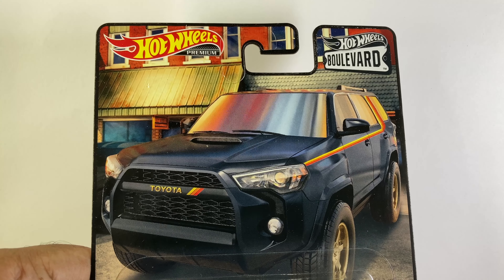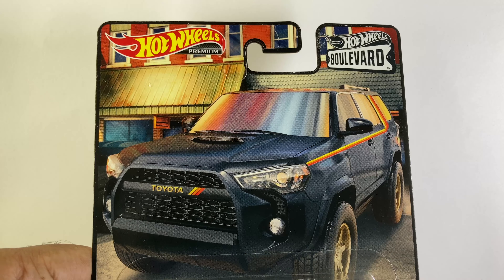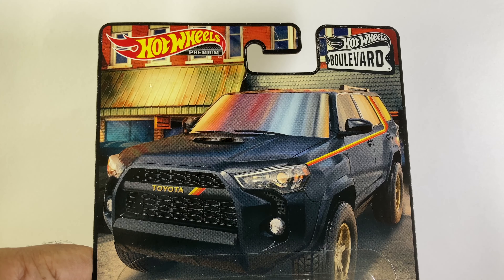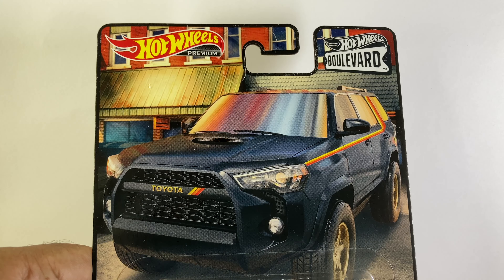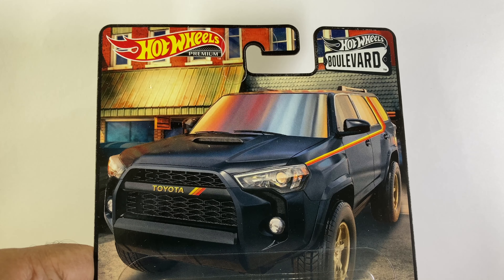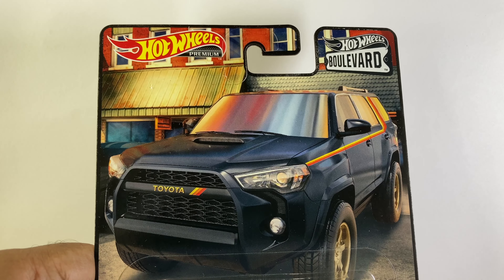Hey, what's up everyone, this is CJ and you guys are watching Just For Fun. Today I want to show you the top five Hot Wheels from 2022 from the Boulevard series. These are my top five as per my opinion — all the Hot Wheels that got released this year in the Boulevard series.